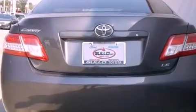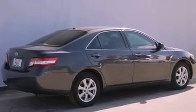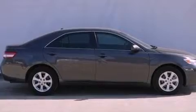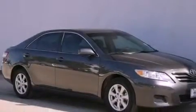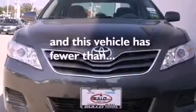Features include a low tire pressure indicator, traction control and stability control systems, cruise control, a CD player, an engine immobilizer theft deterrent system, a passenger-side vanity mirror, an anti-lock braking system, rear curtain airbags, a multi-function display, and this vehicle has less than 38,000 miles.